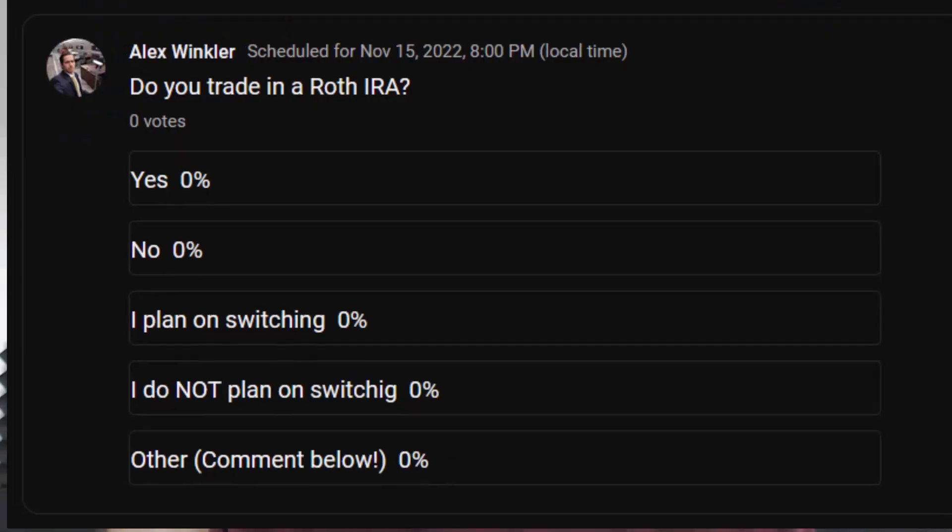If you guys want more details on Roth IRAs, including what Meet Kevin and Dave Ramsey think about Roth IRAs, check out this video that I made — I'll link it somewhere up here. I would love to know if you're trading in a Roth IRA. There's a survey right below this video: are you trading in a Roth IRA, are you not trading in a Roth IRA, and do you plan to switch? And if you don't plan on trading in a Roth IRA, please let me know in the comments below what's holding you back.